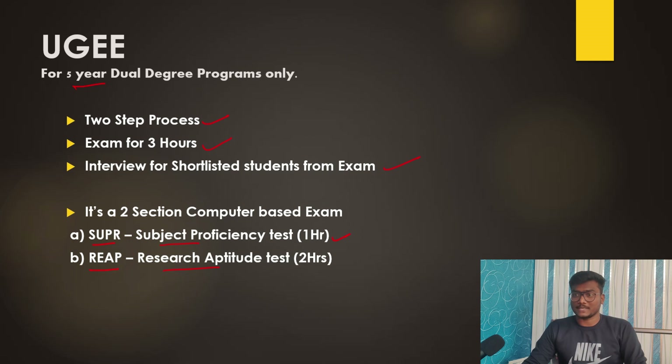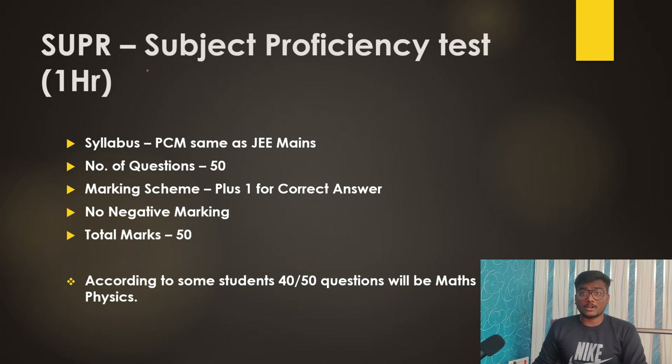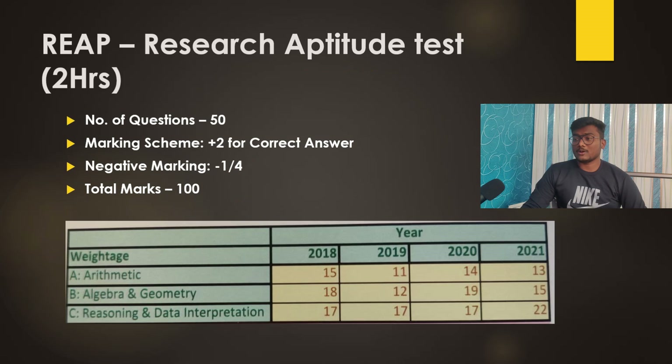For SUPR — Subject Proficiency Test — the syllabus covers Physics, Chemistry, and Maths, same as JEE Mains. Number of questions is 50, marking scheme is plus one for correct answer with no negative marking, and total marks is 50. According to student accounts, around 40 out of 50 questions are asked from Maths and Physics, which is really significant.